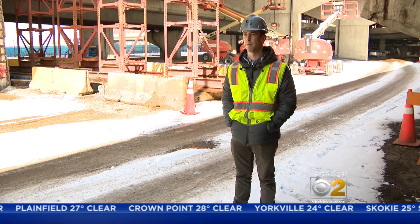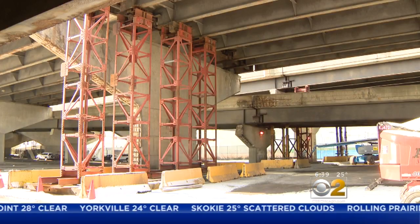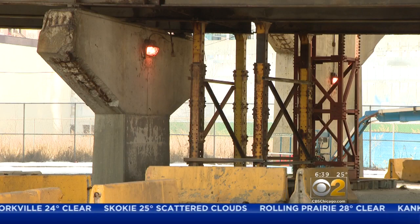But during our interview, we noticed the same sort of equipment in at least four other areas. Are there even more issues under Lakeshore Drive? I can't comment on that.